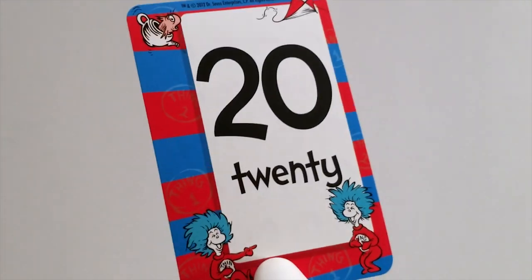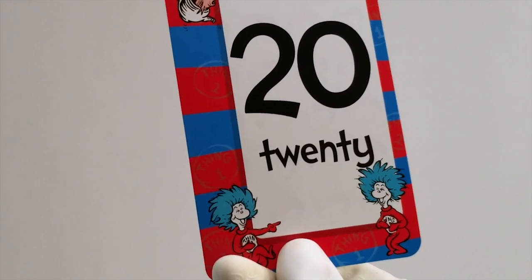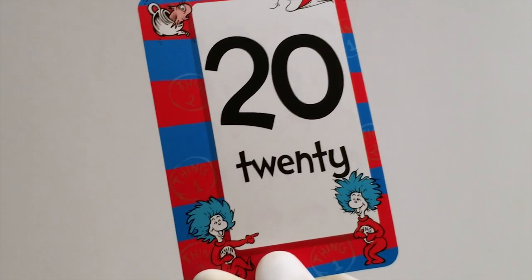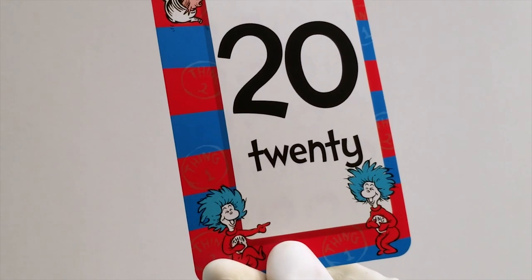We've learned to count from 11 to 20. Thanks for watching. Remember to like and subscribe if you enjoyed the video and be a good friend to everyone around you. If you really liked this video, try checking out some of these other ones. They're a lot of fun, too.